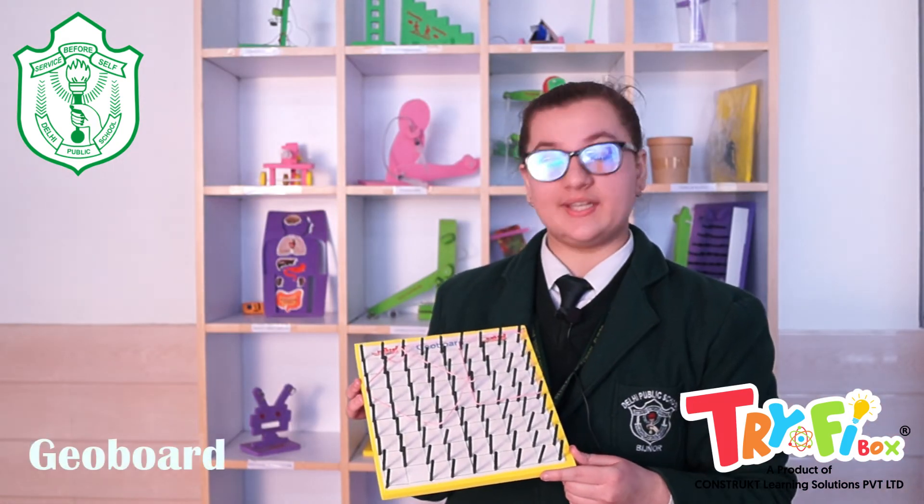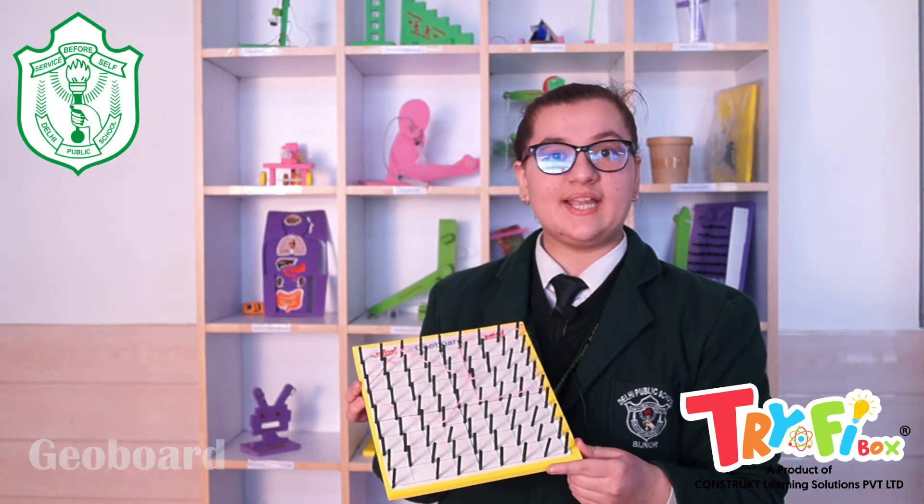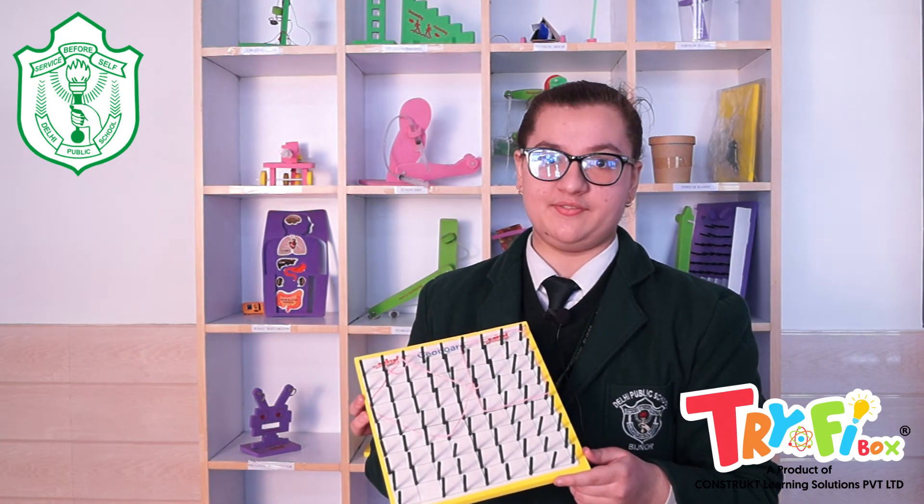I have made this geo-board. On this geo-board, we can calculate the area and perimeter of different shapes in a very fun way.